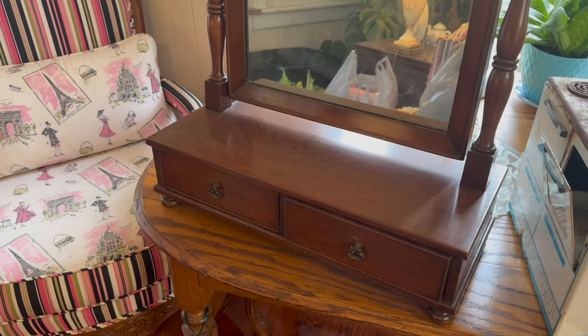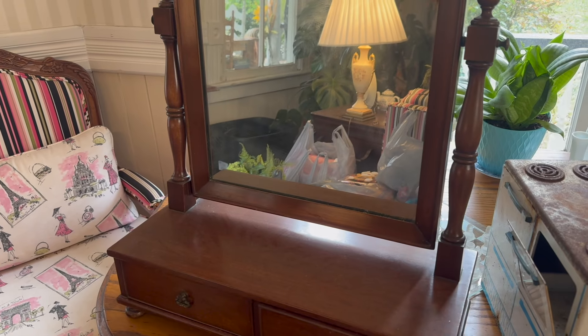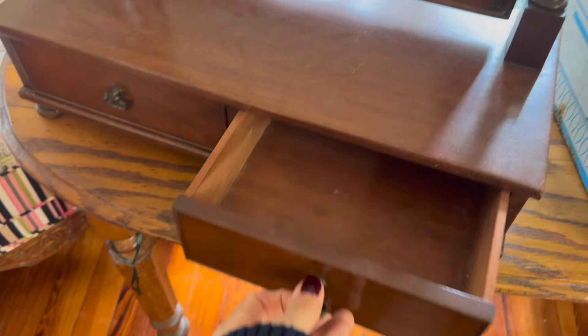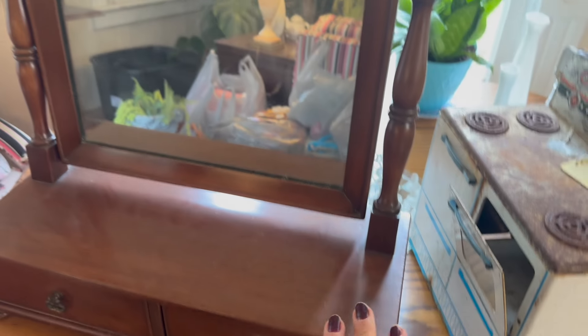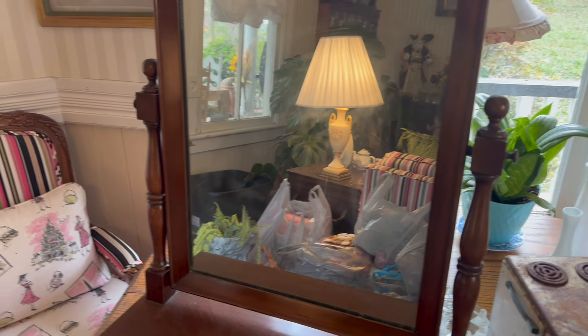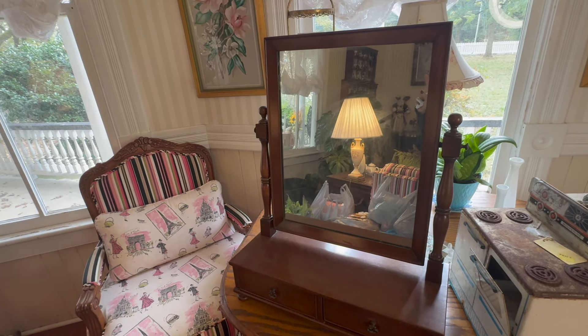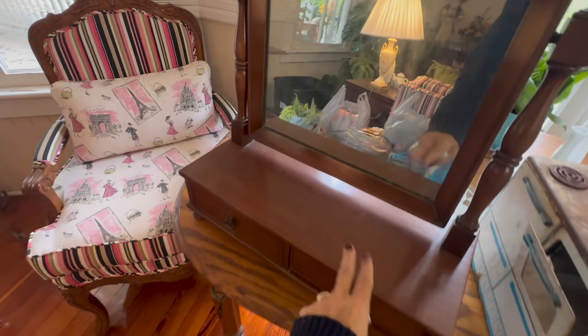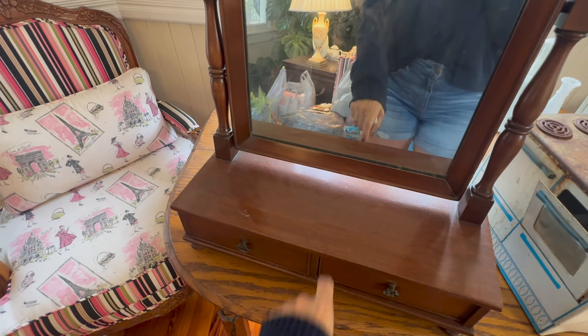So this is a tabletop mirror — I'm just calling it a tabletop mirror. It does have two little drawers in it and they both work. It's got a little shelf and then a little tilting mirror. It's very dusty — I totally need to dust. I just think this is so cute. I thought it would be such a cute little thing either to paint, or to be honest with you, the wood finish on it is just really pretty. I like the color of this wood, so it could just be used as it.